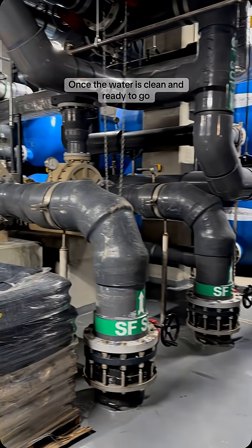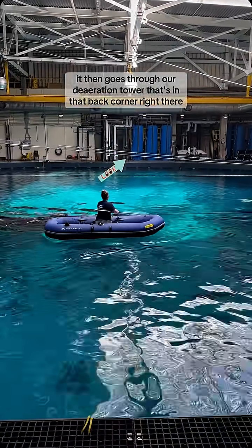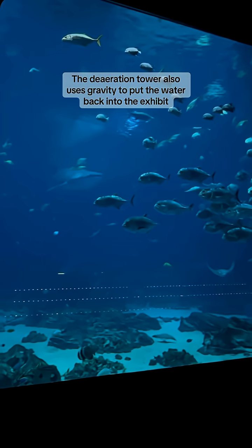Once the water is clean and ready to go, it then goes through our duration tower that's in that back corner right there. The duration tower also uses gravity to put the water back into the exhibit.